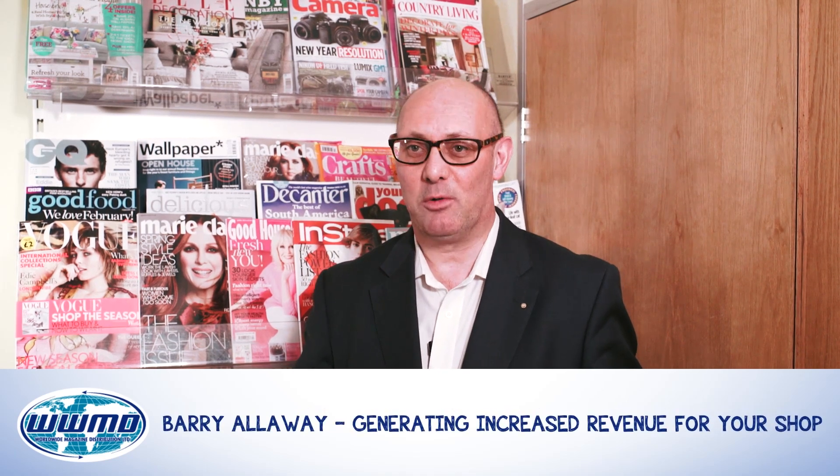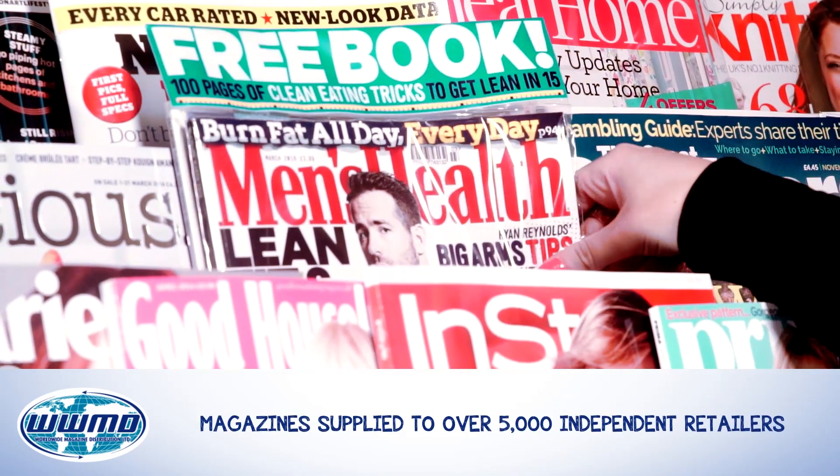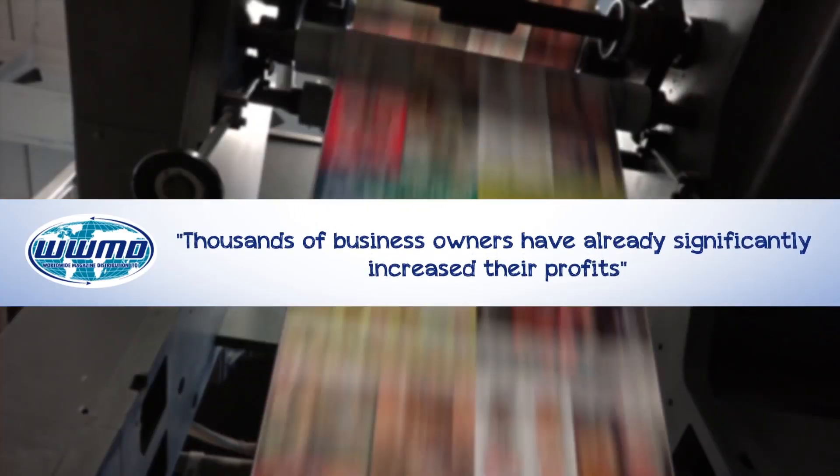If you don't think magazines will generate worthwhile revenue for your shop, stop. Having supplied magazines to over 5,000 retailers across the UK, we've seen the meaningful sales and profits thousands of retailers have enjoyed — and now you can enjoy these benefits too.